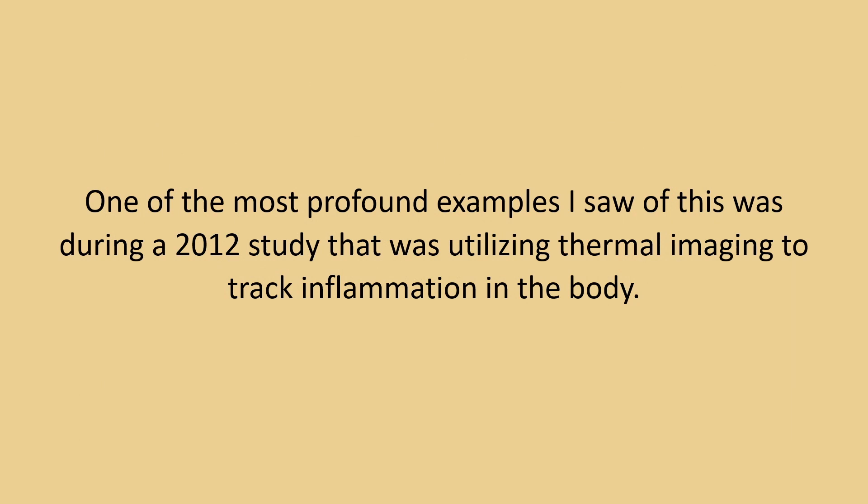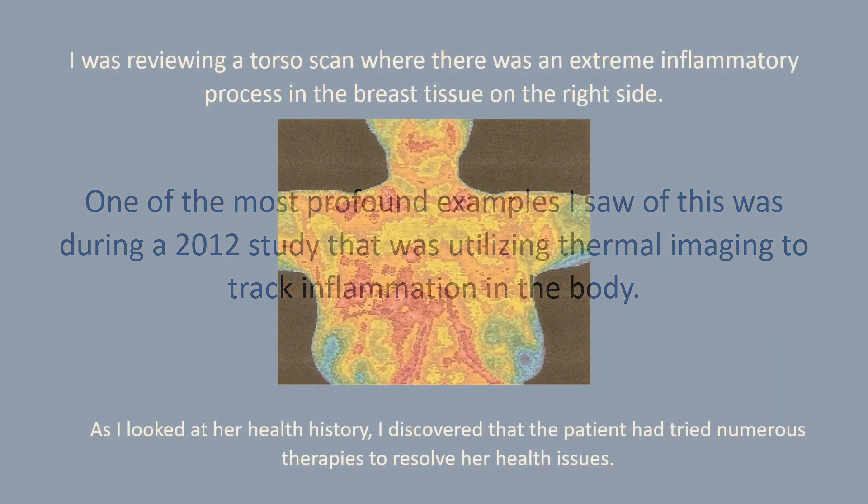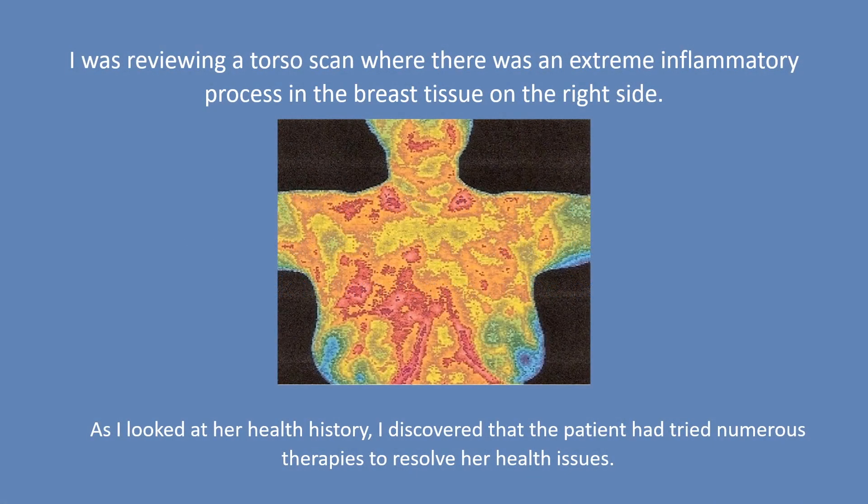One of the most profound examples I saw of this was during a 2012 study that was utilizing thermal imaging to track inflammation in the body. I was reviewing a torso scan where there was an extreme inflammatory process in the breast tissue on the right side.